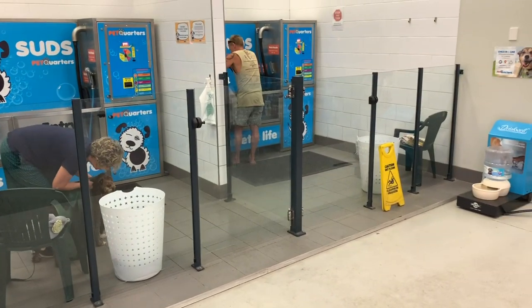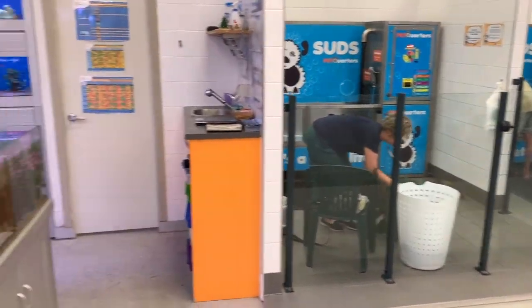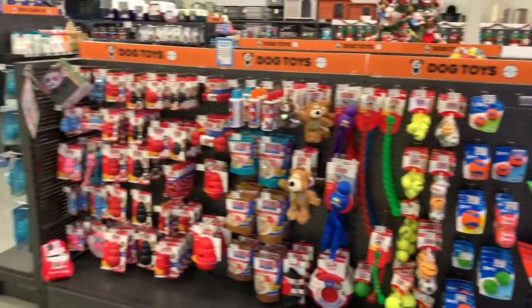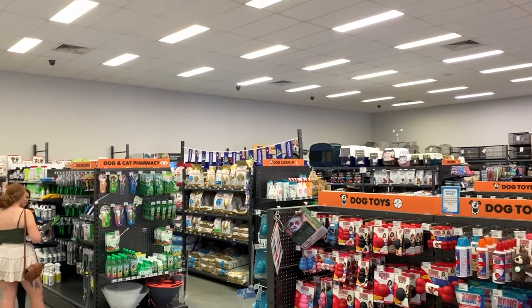You can see a couple of people already washing their dogs — I don't want to embarrass them too much with the camera, but they're doing their thing. They've probably got a partner checking out the fish and coral while they're at it — maybe not!